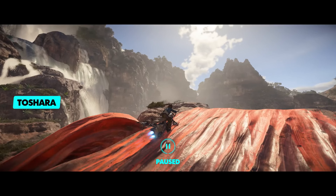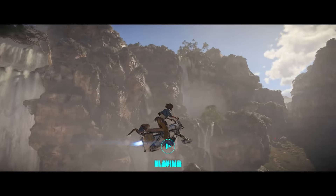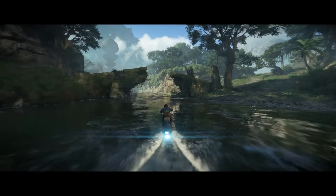This is another look at Toshara, the new savannah moon created in collaboration between Massive Entertainment and Lucasfilm Games. The strong winds on the moon wear down the naturally occurring Amboreen, which can create ramps for Kay and Nyx to take advantage of on the speeder.